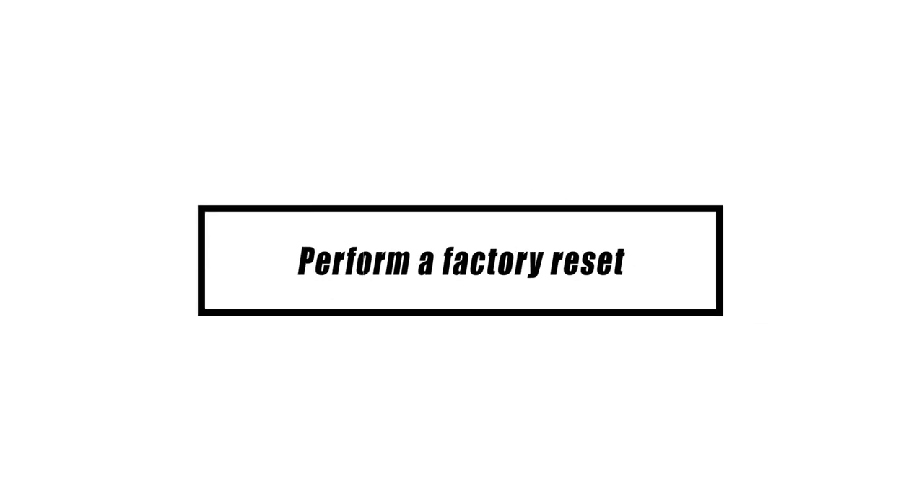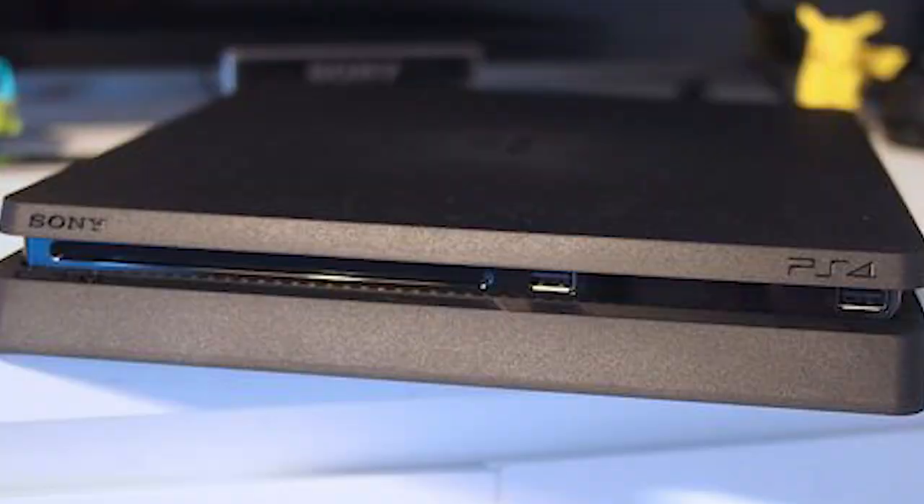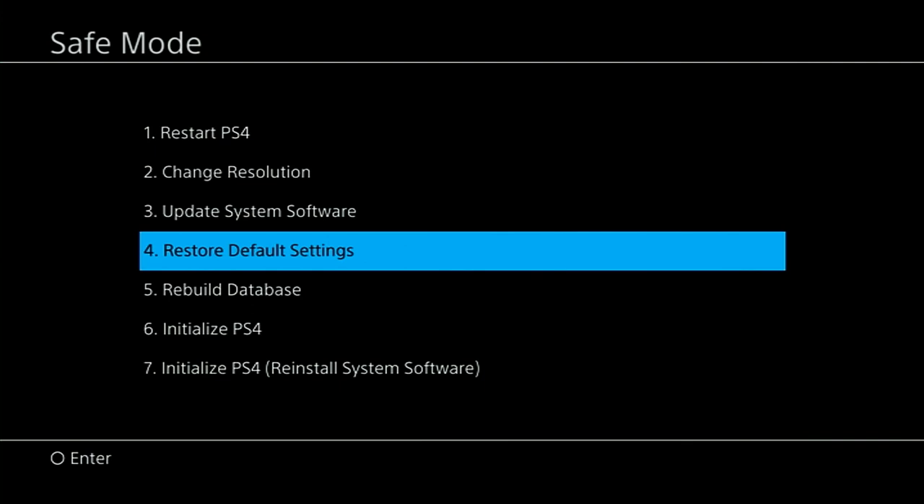An internal malfunction is considered by some to be the most common cause of PS4 error code NW-31297-2. If you've tried everything else and still can't get your PS4 to work, try booting it into safe mode. Turn the PS4 off completely, then press and hold the power button on the PS4 front panel until you hear two beats. Release the power button after the second beat, which should occur about 7 seconds after the first beat. Connect your controller to the console using a USB cable, then press the PlayStation button. In the safe mode menu, choose Restore Default Settings.